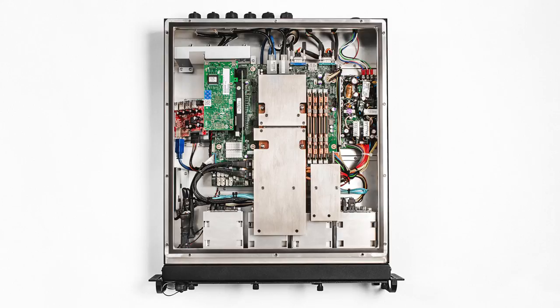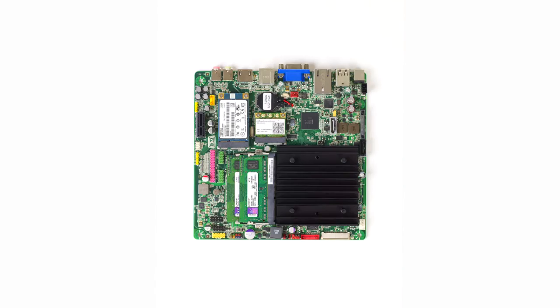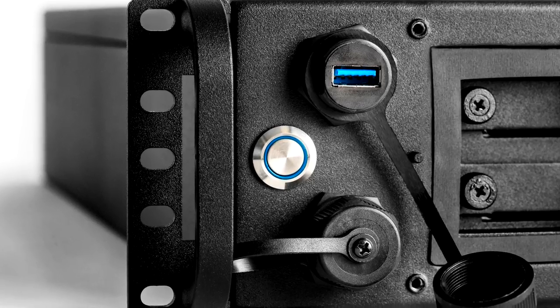The design principles of no moving parts reliability and exceptionally low power consumption are my guiding ethos for everything we do. This traditional model of mass-produced, one-size-fits-all desktops is a thing of the past.